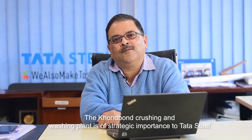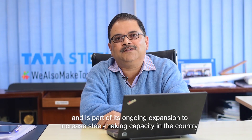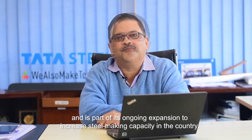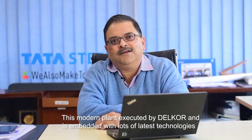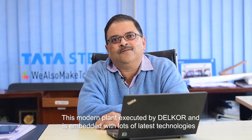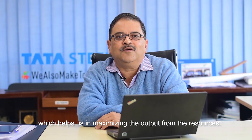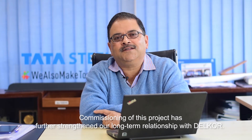The Konbond crushing and washing plant is of strategic importance to Tata Steel and is part of its ongoing expansion to increase steel making capacity in the country. This modern plant is executed by Delcor and is embedded with lots of latest technologies which help us in maximizing the output from the resources. Commissioning of this project has further strengthened our long-term relationship with Delcor.